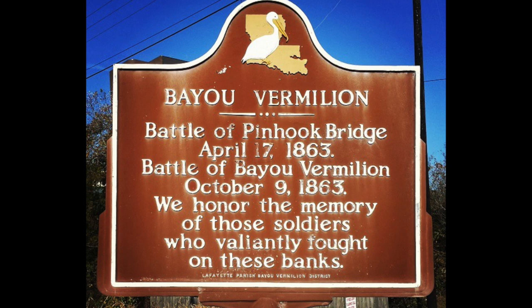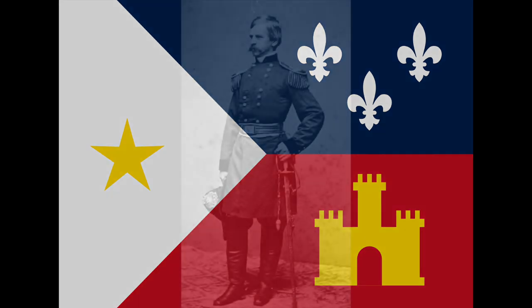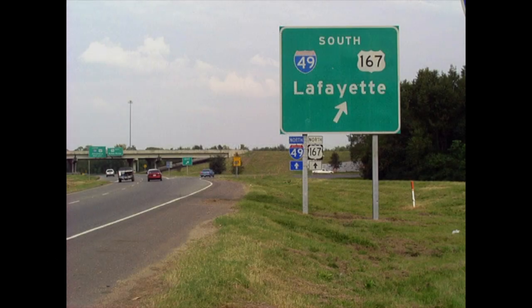Today, we are going to talk about the Battle of Vermilion Bayou, located in Lafayette Parish, Louisiana, on the 17th of April, 1863. The Confederates retreated away from Union General Nathaniel Banks and his forces and had now reached Vermilionville, a city now known as Lafayette, Louisiana.